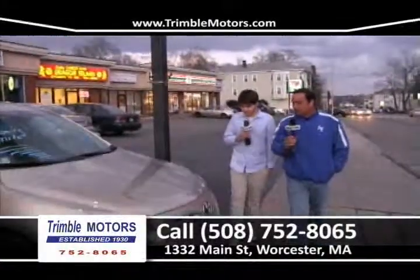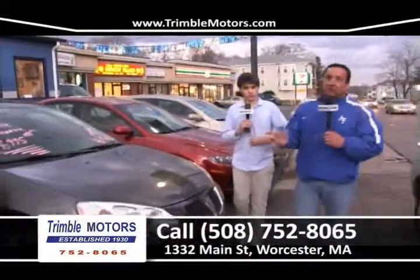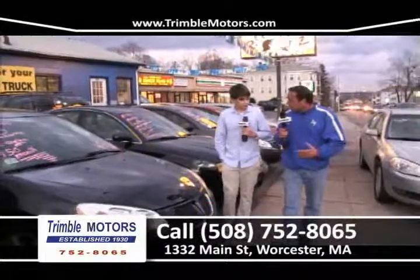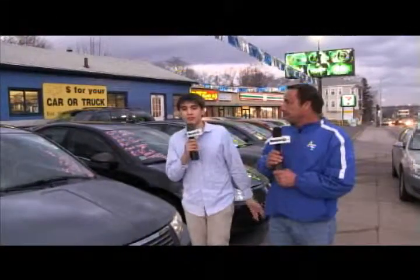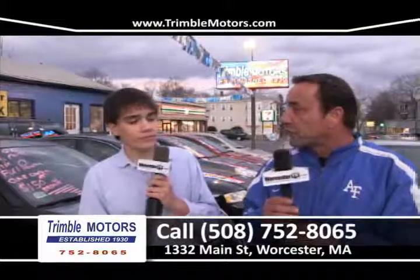Me and Joe just showed you some beautiful cars today — the Camry, the F-250 Super Duty with the plow, and those G6s that will be great on gas. We talked about financing all these cars and trucks under $200 a month. There are some great bargains here at Trimble Motors — every car is warrantied and guaranteed. We take care of the insurance and registry. From our family to your family, we want to wish everyone a Happy New Year. What better way to start off the new year than with a new car? We are Trimble Motors. Tim Clark and Joe Clark. 752-8065 or TrimbleMotors.com. Come see us at 1332 Main Street. Thank you very much for watching this week's show.